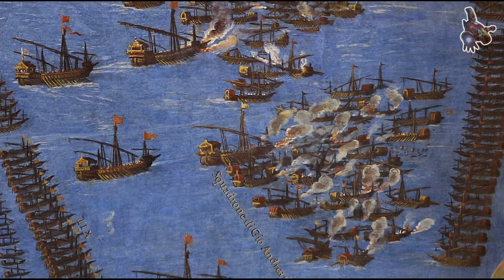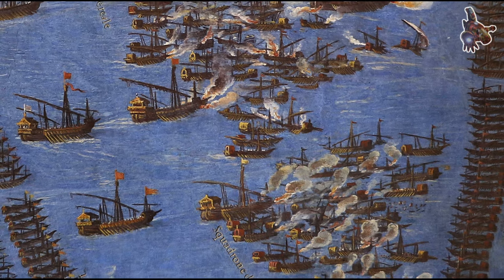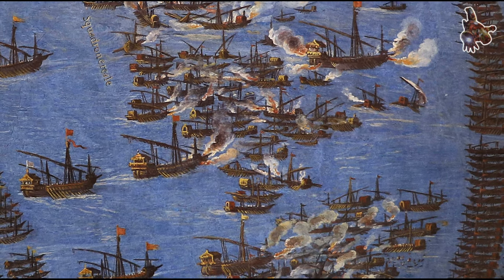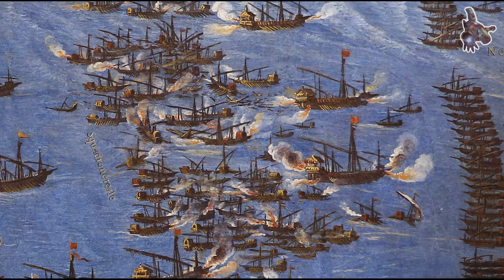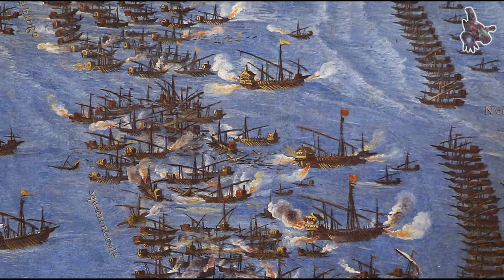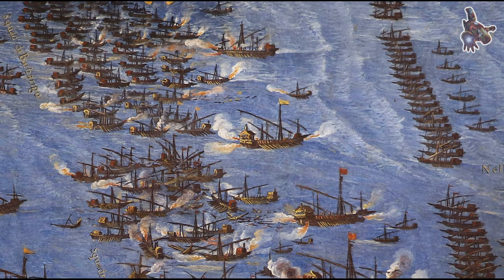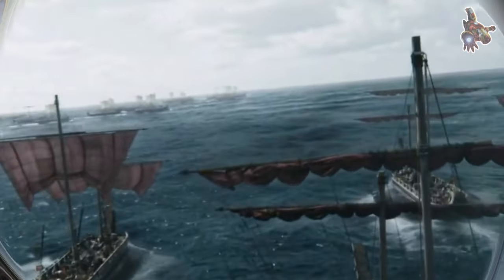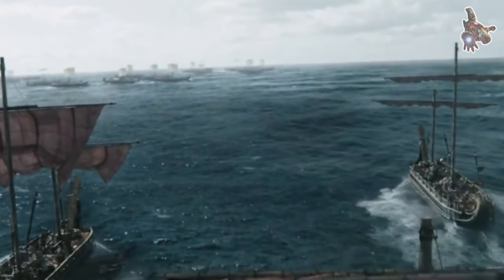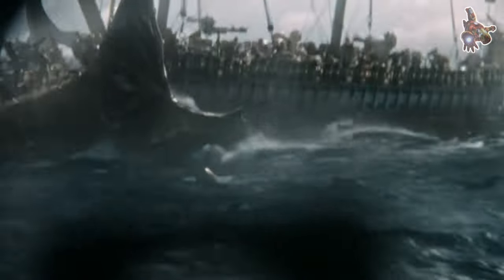Galleys played a crucial role in the defense against piracy and in regional conflicts throughout the Mediterranean. While the Nuestra Señora depicted here might be more of a romanticized or artistic interpretation than a historically documented vessel, it reflects the typical design and iconography of Spanish galleys from the 13th century. Such ships would have been integral to the Spanish maritime presence during a time of both conflict and commerce in the Mediterranean.